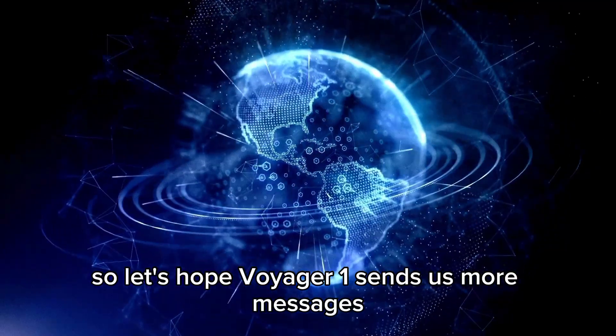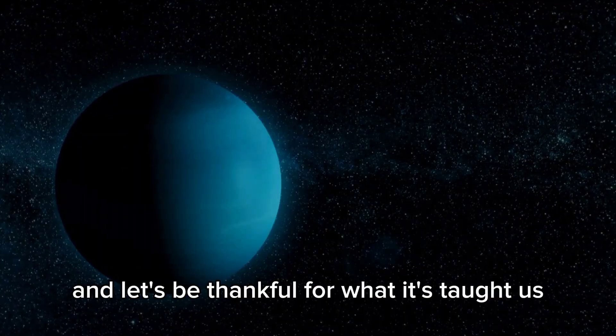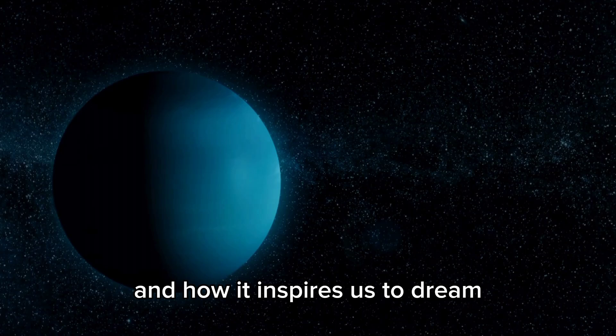Let's hope Voyager 1 sends us more messages, and let's be thankful for what it's taught us and how it inspires us to dream.